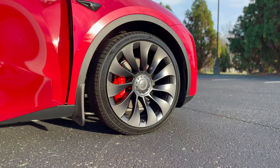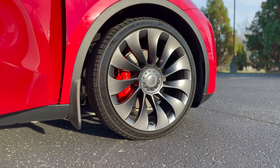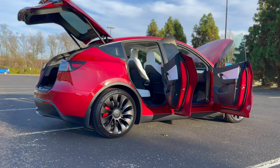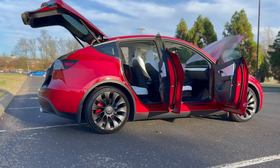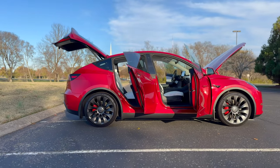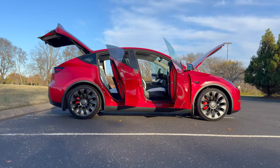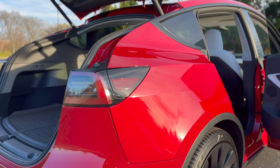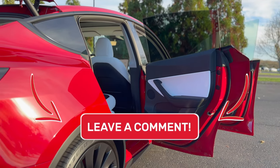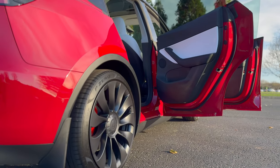I don't necessarily recommend delaying or cancelling your order if you're not getting the 4680s, because these new cells will mostly benefit Tesla the most from a production and cost standpoint. You'll still get the same Model Y with the same range. Since the 4680s are more energy dense, they'll probably just put fewer ones in the battery pack, making it the same or around the same range as current Model Ys. So you'd more than likely be delaying your order for no reason. If you enjoyed this video, be sure to drop a like and hit subscribe. Comment your thoughts on the upcoming 2023 Model Y and the 4680 battery cells.